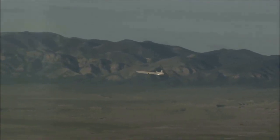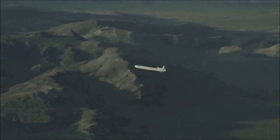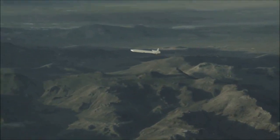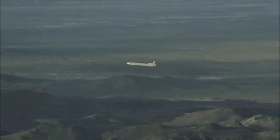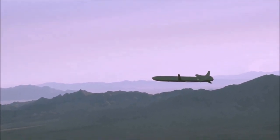The missile is expected to start production this year and immediately enter service to support Russia's war effort, especially against Ukraine's infrastructure. This was approved by the Deputy Chairman of the Security Council of the Russian Federation, Dmitry Medvedev.